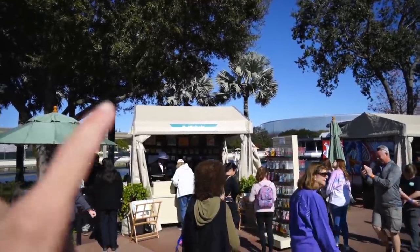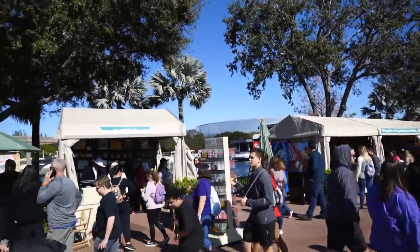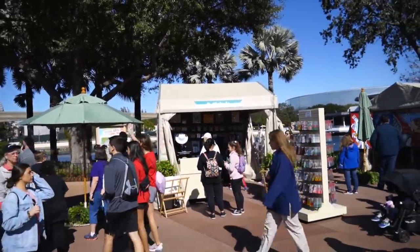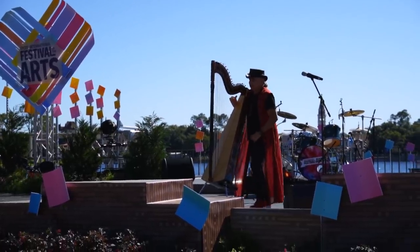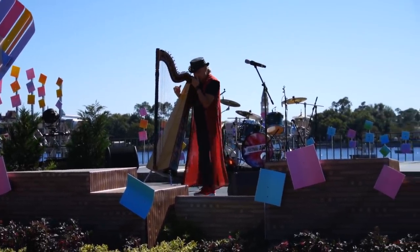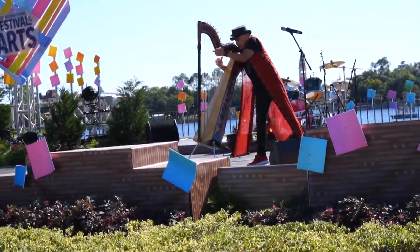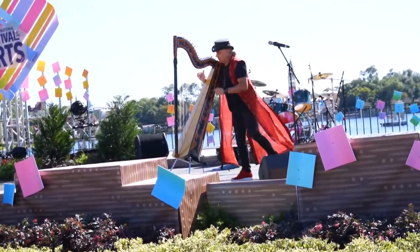Now we're getting into the meat of the festival. These are different artist booths where you can get regular art from Disney Fine Arts, or you can meet the artists — they might be here and this is where their specific art is being sold. The EPCOT International Festival of the Arts is pleased to present Victor Espinola: 'When he plays the Paraguayan harp, it appears to dance and sing.' He actually used to play at Animal Kingdom all the time.